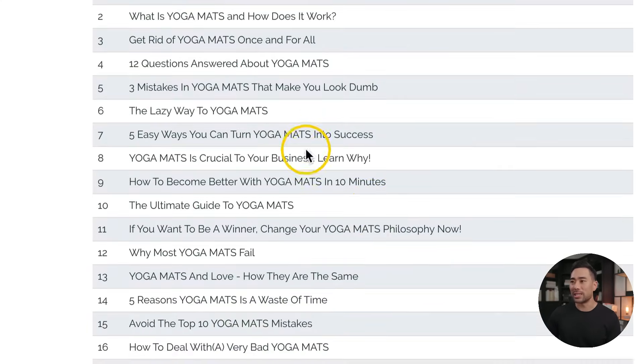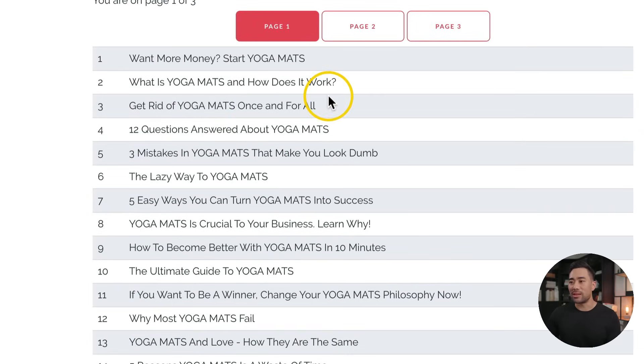Scrolling down, let's take a look at some of these examples. What is yoga mats and how does it work? 12 questions answered about yoga mats. These titles aren't perfect and may not be suitable for your content piece, but at least this will give you some inspiration.